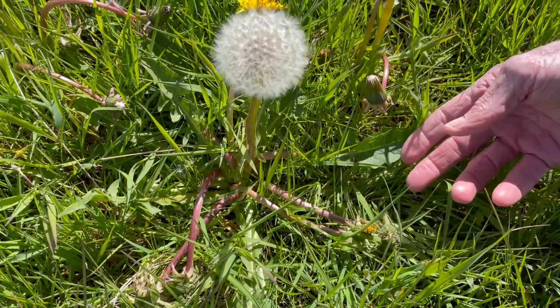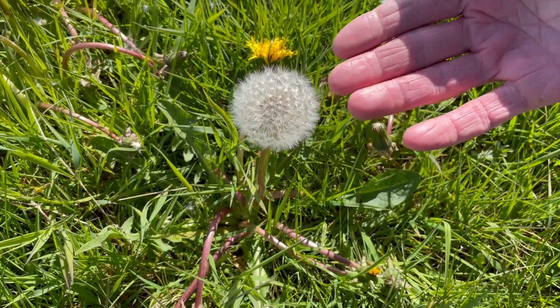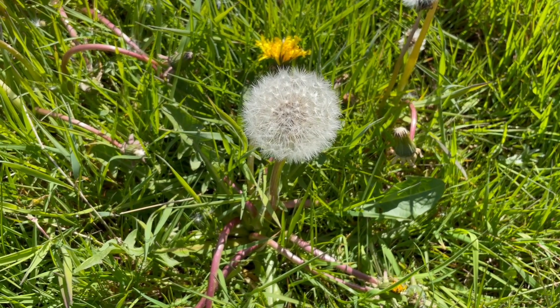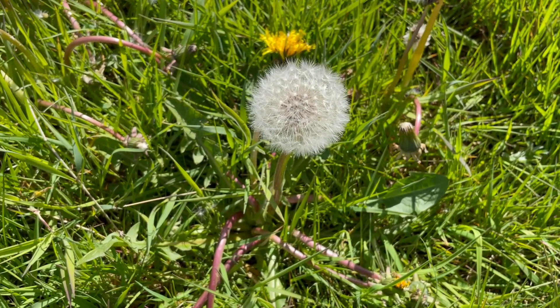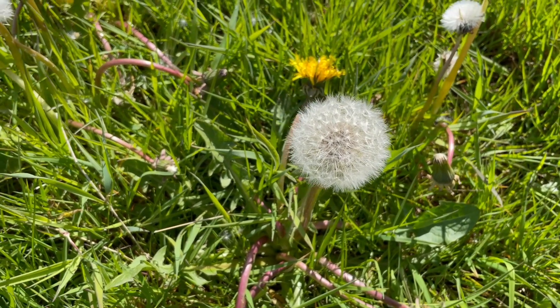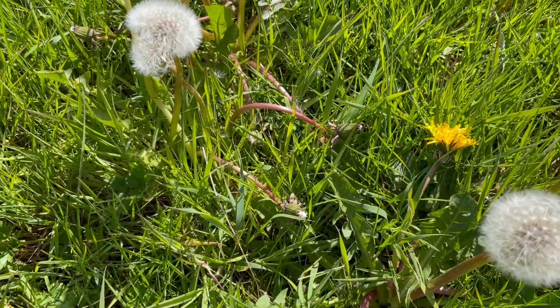And then when the seeds are ripe, it straightens up and elongates so that the seed head is at a higher level than the flowers were. This is important in order to elevate the seeds to a height from which they can launch themselves into the air and be carried away, instead of getting tangled up in surrounding vegetation before they are airborne.